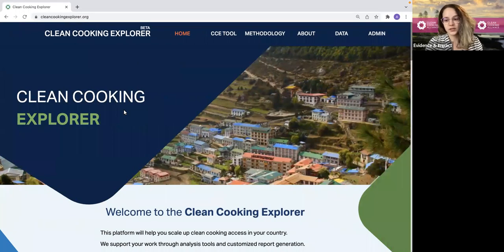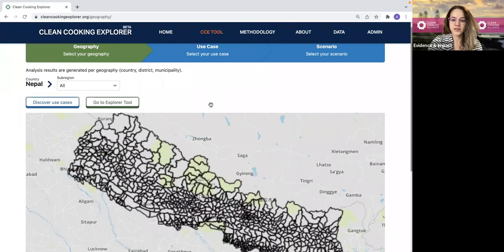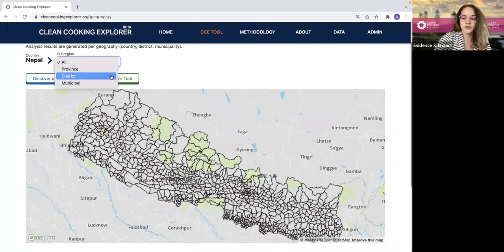Here I am on the Clean Cooking website. As I mentioned, this website isn't currently publicly available — it will be launched in March. I can access the Clean Cooking Explorer tool by clicking on it in the menu bar. Once I click on it, I'm taken to the geography selection page where I can select the geography level for my analysis from four different levels: national, provincial, district, and municipal. Let's stick to the national level for this case.